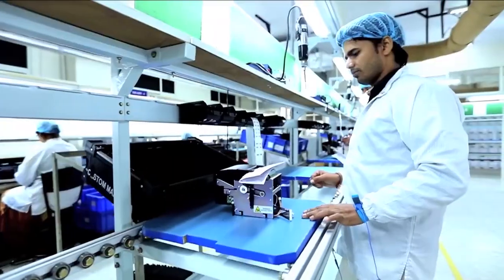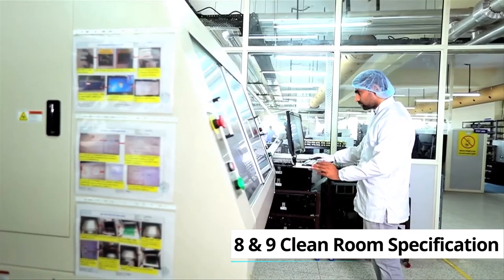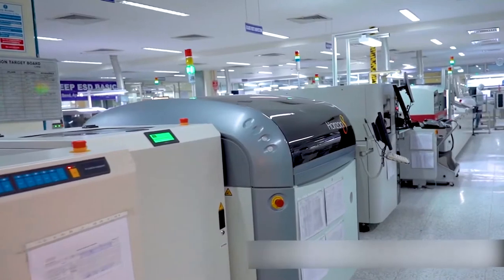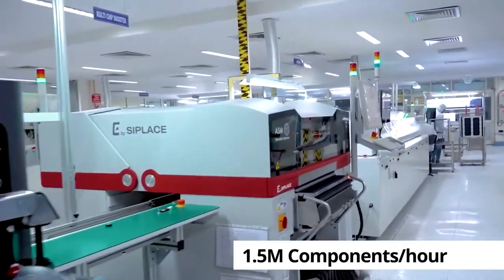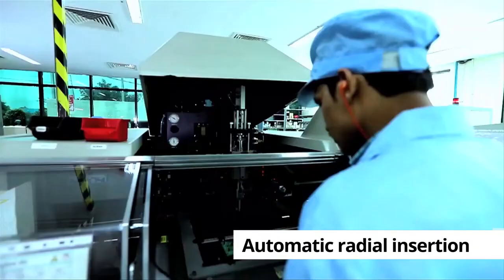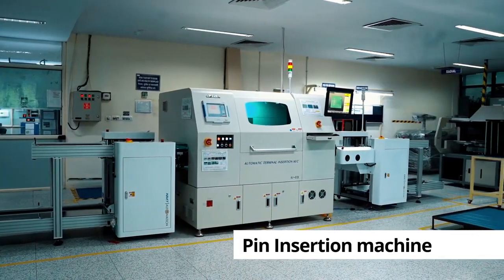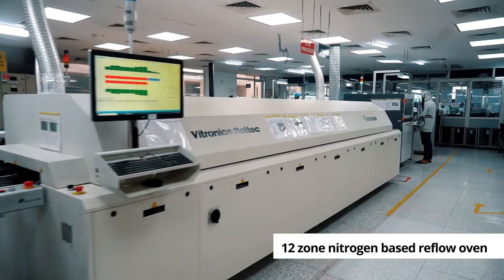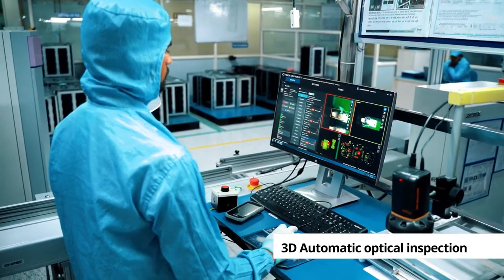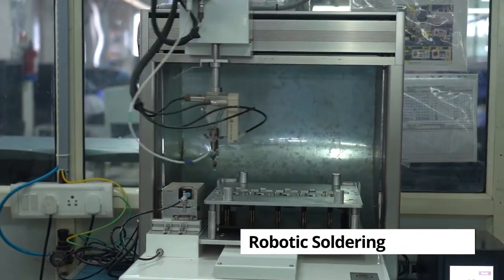Our state-of-the-art plants have environment-controlled manufacturing facilities meeting class 8 and 9 cleanroom specifications. Our fully automatic SMT lines have a cumulative capacity of over 1.5 million components per hour and include modern equipment like automatic radial and axial insertion machines, axial pen insertion machines, PCB laser printing machines, nitrogen-based reflow ovens, 3D automatic optical inspection machines and x-ray machines. We also have selective soldering and robotic soldering machines.